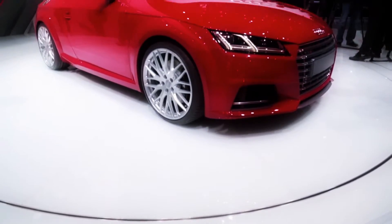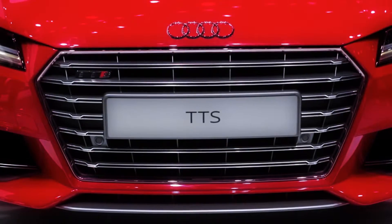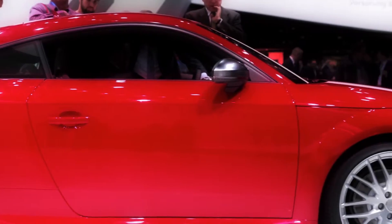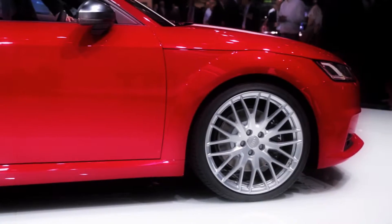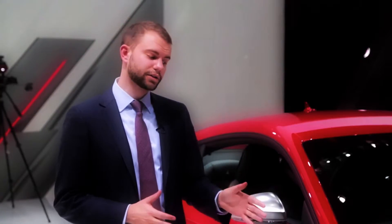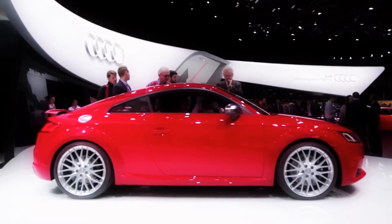The base 2.0L turbo four makes 230 horsepower, while the hotter TTS version standing beside me offers 310 horsepower and 273 pound-feet of torque. In front-wheel drive form mated to a six-speed manual, the latter will reach 62 miles an hour in 4.7 seconds. A manual transmission is standard, while a dual clutch comes with launch control. In terms of overall size and length, this car is exactly the same as the model it replaces, except it has a slightly longer wheelbase for improved stability at higher speeds.